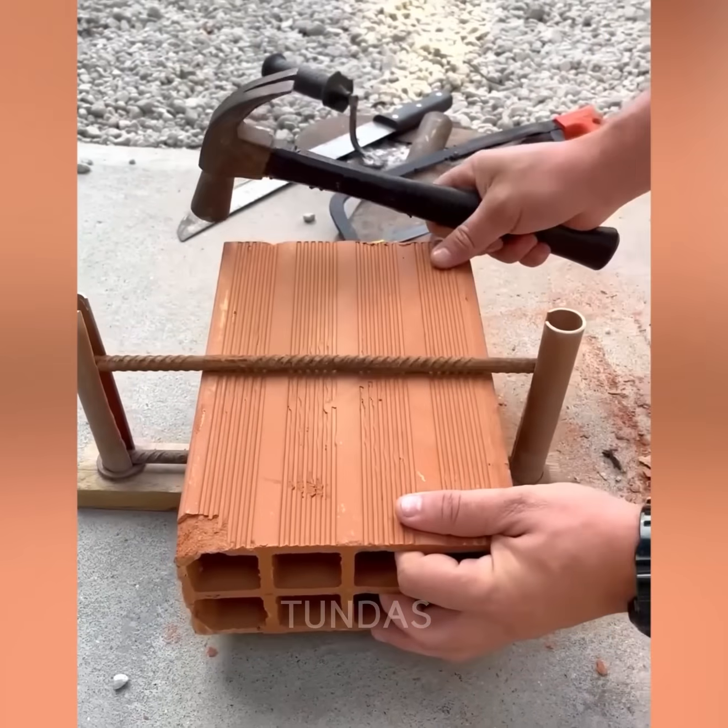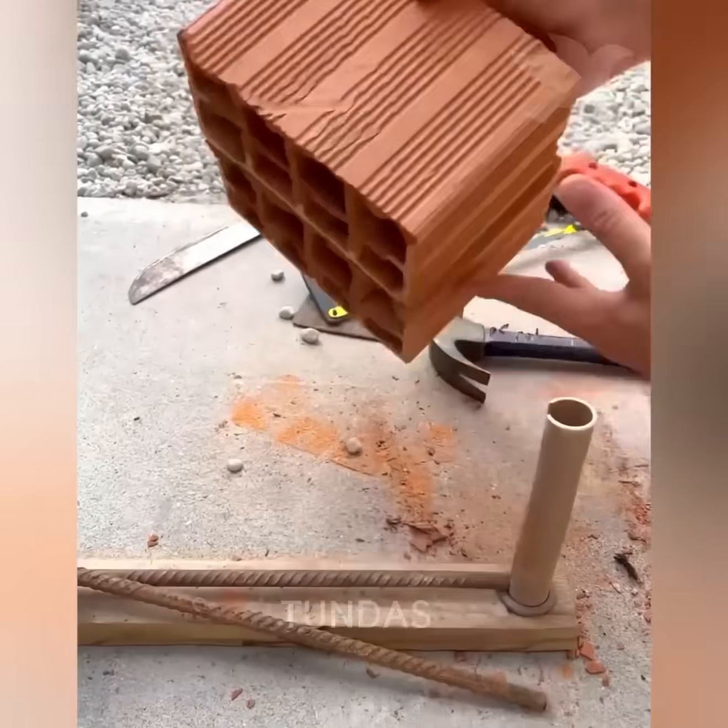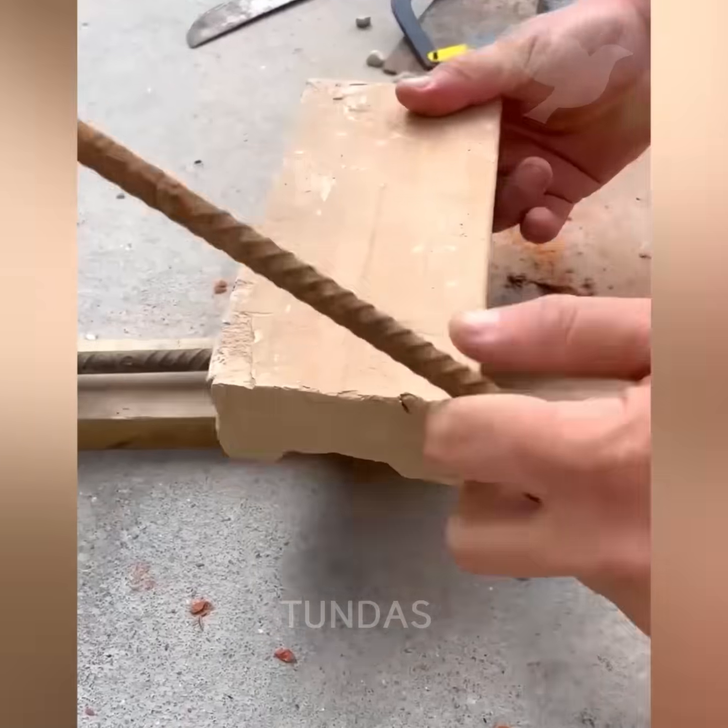This simple homemade device allows a brick to be split into two even pieces without breaking it.